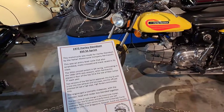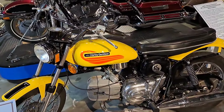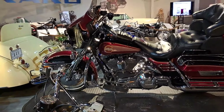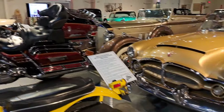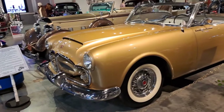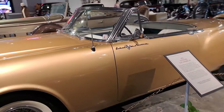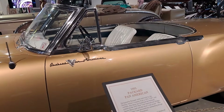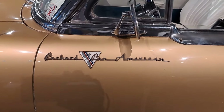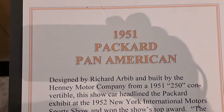This one's a '72 Harley Davidson, 350 SS Sprint. That one's a '95 Harley Electroglide. A friend of ours in South Dakota has one of these Packards — his is a Caribbean I believe, and this one's a Packard Pan American, right there. It's 1951 — you can read the information on it here.